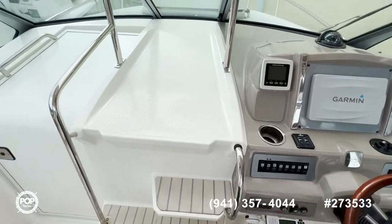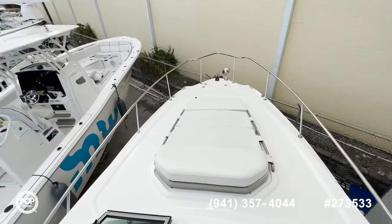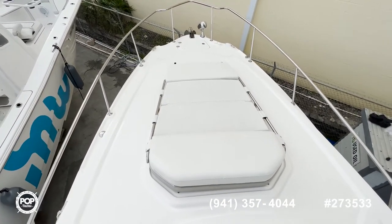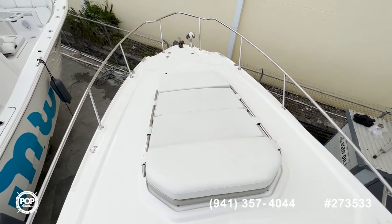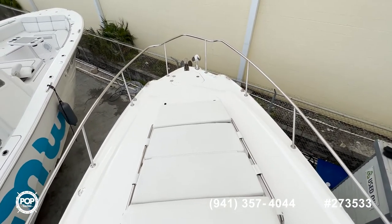From here you can go to the bow. Here at the bow you can see a beautiful sun pad area. The seller has actually included a raised backrest so it's more comfortable, and there's plenty of space to operate your anchor.